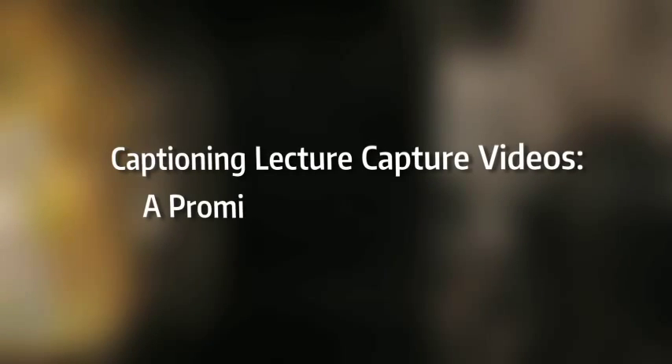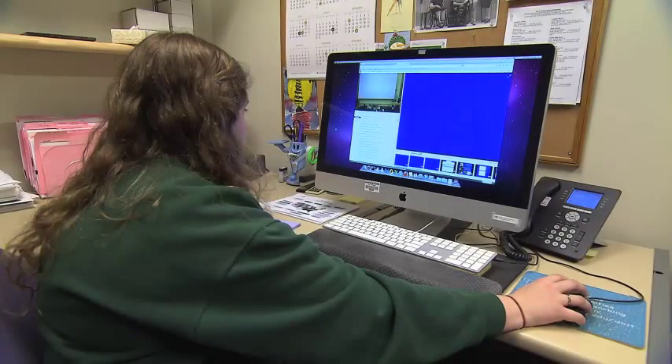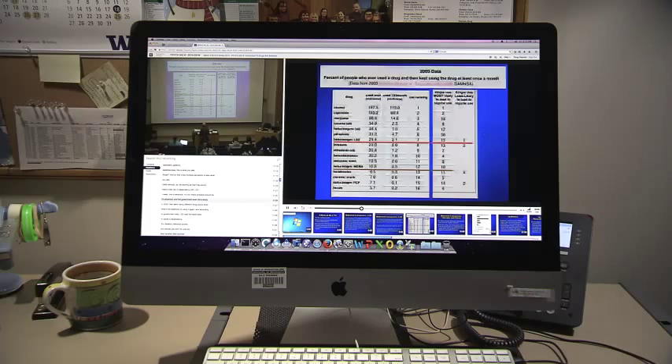Captioning lecture capture videos is a promising teaching practice. One of the newest teaching tools is video capture services such as Panopto. They allow faculty to easily record their lectures and post them on a web page where students can view them after class.